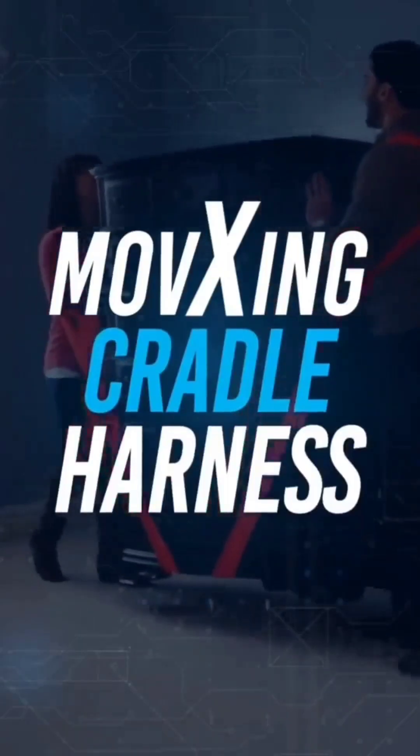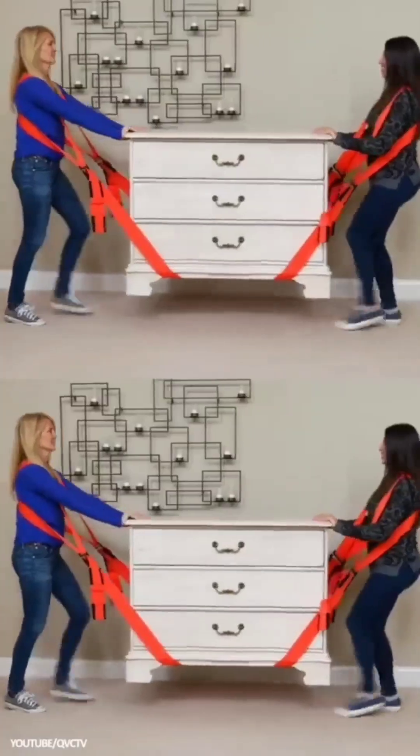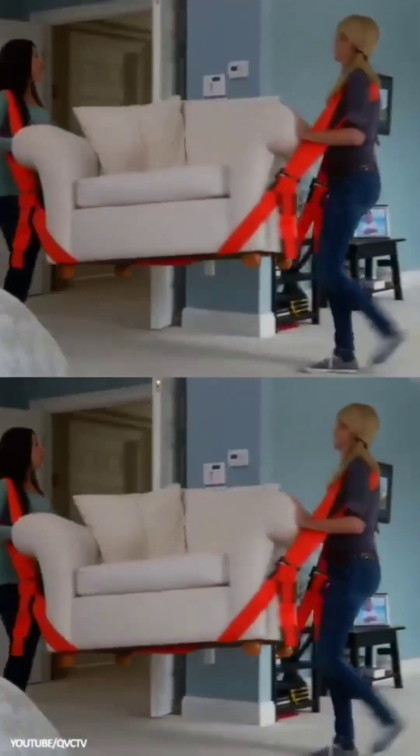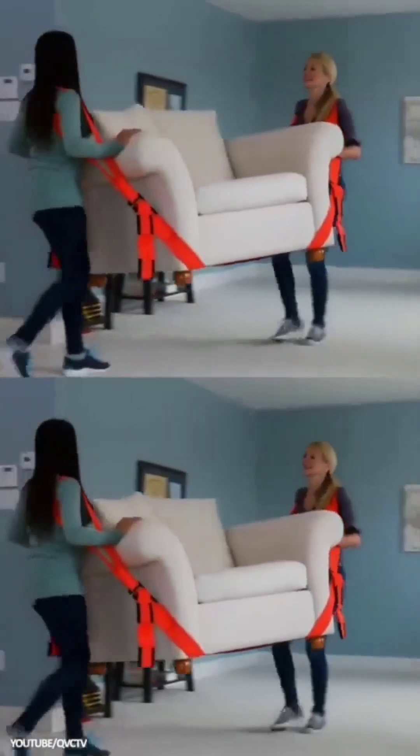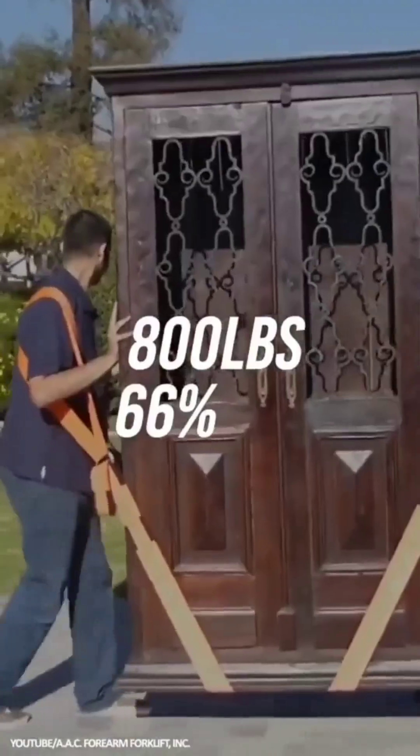MoveXing Cradle Harness: A two-person body strap for moving heavy objects, the MoveXing Cradle Harness is a safe, damage-free, posture-correcting device. It allows the relatively comfortable relocating of items like furniture and is able to hold up to 800 pounds while making heavy items seem 66% lighter.